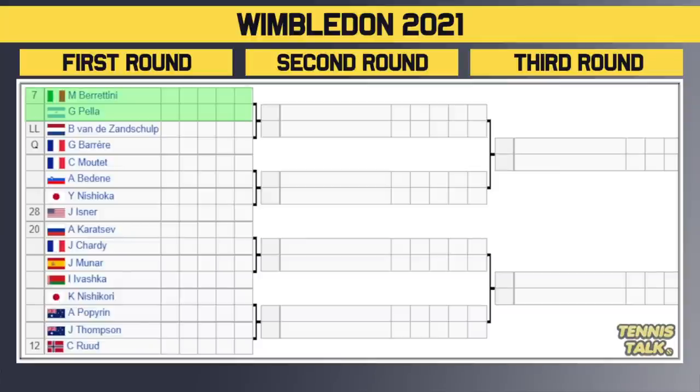Let's go to the bottom half of the draw. We've got the number 7 seed Berrettini versus Pella in the first round. The winner takes on either the lucky loser Van der Zandschulp or the qualifier Berrer in the second round. Then we've got Moutet versus Bedene. The winner takes on either Nishioka or the number 28 seed Isner in the second round. Then we have the number 20 seed Karatsev versus Shadi — circle that one as one to watch, a fiery matchup. Karatsev has a game for grass, but Shadi is very experienced. The winner takes on the winner of Munar versus Ivashka in the second round.